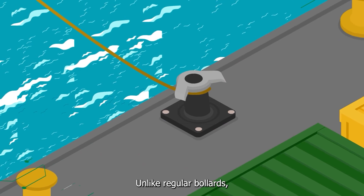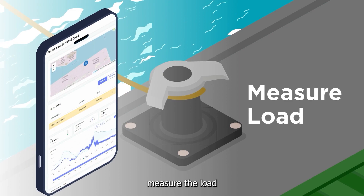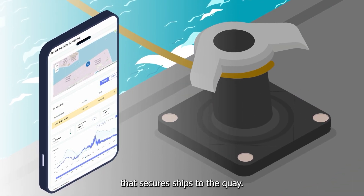Unlike regular bollards, the smart bollard is equipped with advanced sensors. These sensors measure the load and angle on mooring lines that secure ships to the quays.